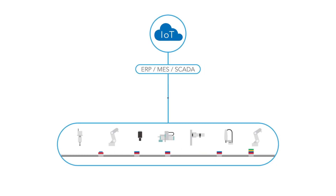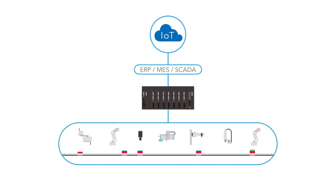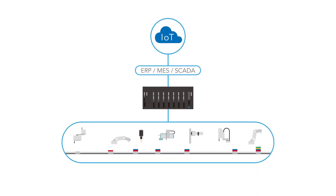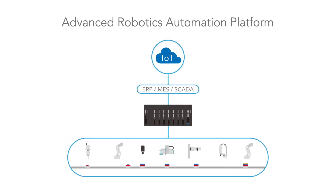Therefore, Yamaha Motor Company developed an advanced robotics automation platform that can construct automation production lines in a short time, efficiently, and with low cost.